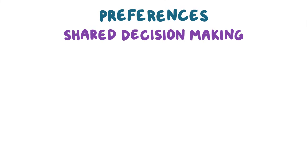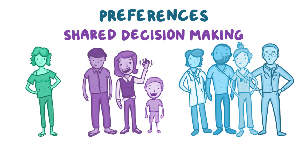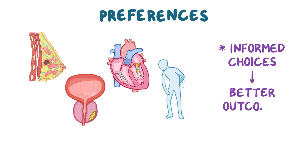Shared decision making between an individual, their family, and the entire healthcare team helps ensure that an individual's preferences are respected and prioritized. Some conditions like breast cancer, prostate cancer, heart conditions, and back pain are especially sensitive to individual preferences. In fact, informed choices typically lead to better outcomes.